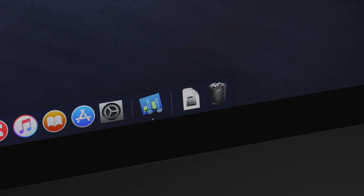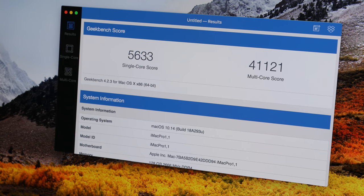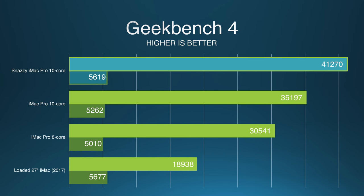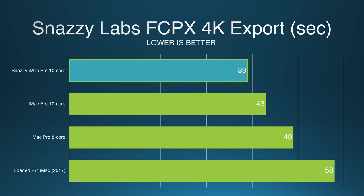Now it's time for the important part: benchmarks and real-world performance. I'm comparing all of these benchmarks to the stock 8-core machine I just pulled apart, as well as my friend's 10-core machine also configured with 128 gigabytes of RAM, but from the factory, untouched. In Cinebench, the results between my snazzy 10-core and Apple's 10-core are nearly identical — not great. But in Geekbench, it's a much different story: my single-core score was nearly 10% better, and my multi-core score was a whopping 9% improved. In fact, it actually surpassed the average multi-core score for the 14-core iMac, while crushing that machine in single-core results. In the real-world Snazzy Labs Final Cut Pro 4K export benchmark, my machine does not disappoint — with a 7% faster export than the stock 10-core iMac Pro.